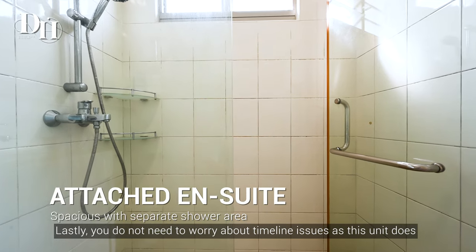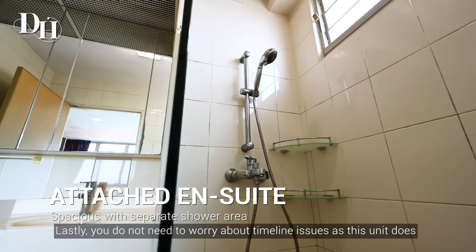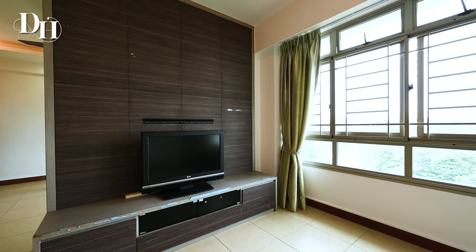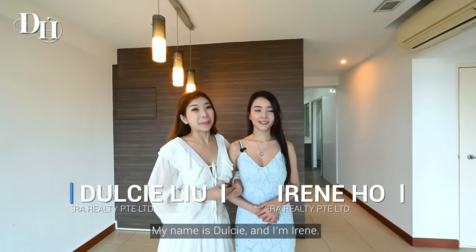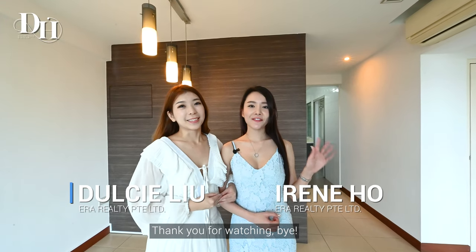Lastly, you do not need to worry about timeline issues as this unit does not need any extensions. Call us now for exclusive viewing today. My name is Darcy and I'm Irene. Thank you for watching. Bye!